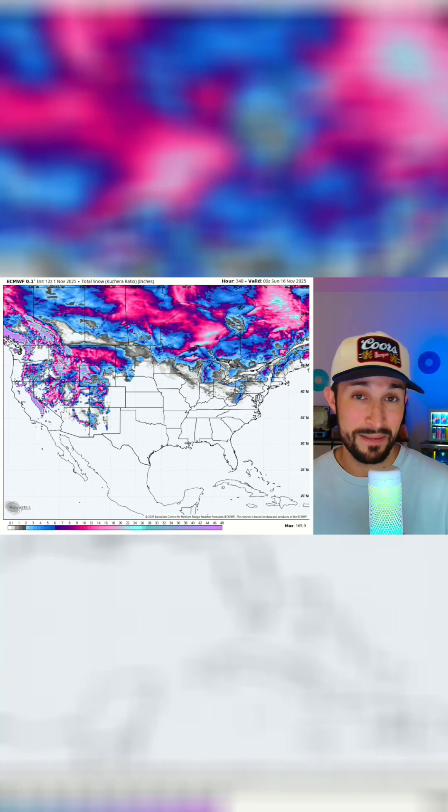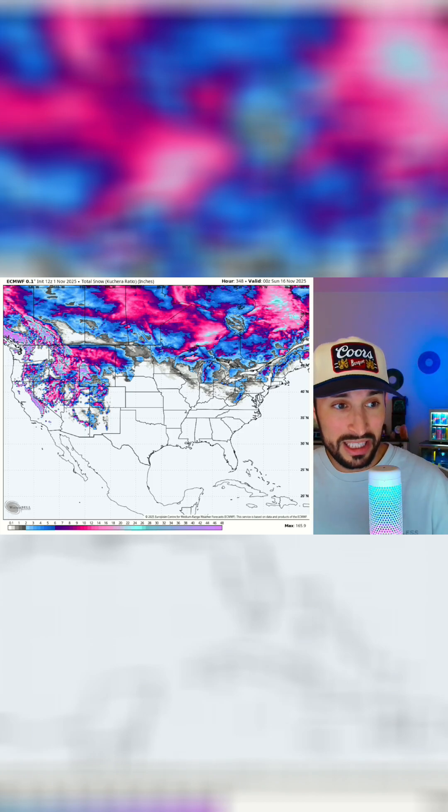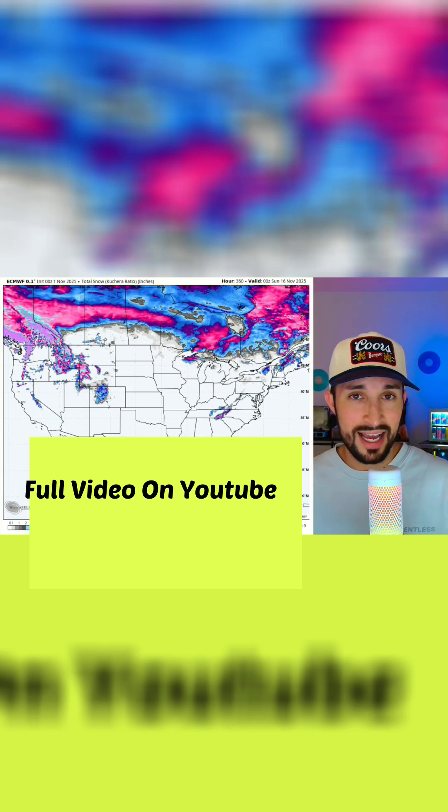We have seen a lot of snow show up on our European model for the next two weeks, just from our 00z run this morning to the 12z that just came out. Don't believe me — here's the 12z this afternoon, and look at this morning: where's the snow? It wasn't there.